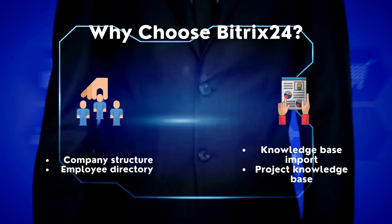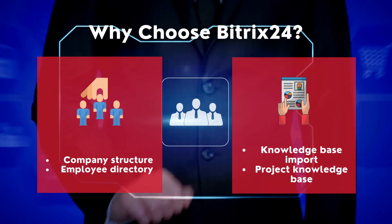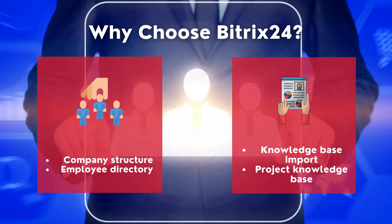Why choose Bittrex 24? It also helps to improve company structure, employee directory, and also provides knowledge base import and project knowledge base.